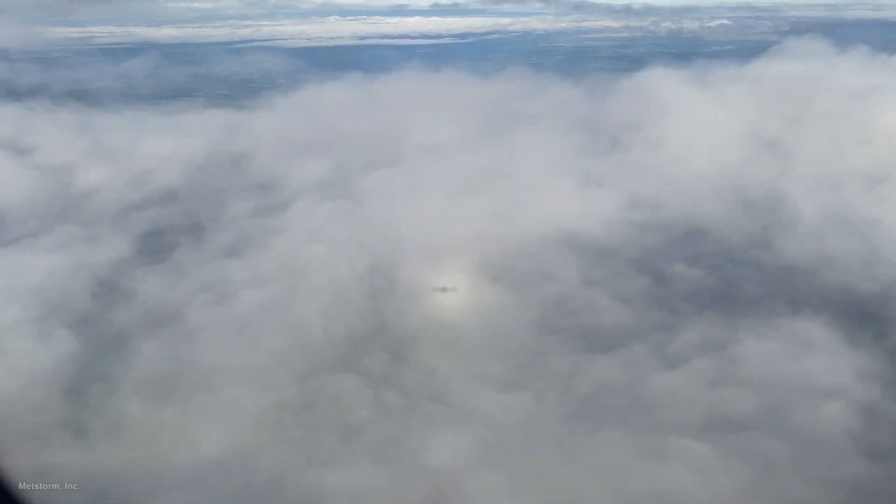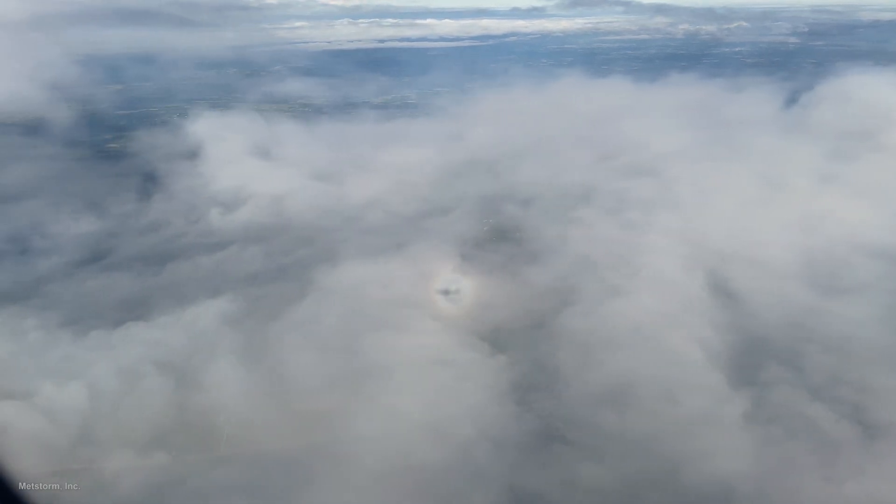Isn't that glorious? I'm meteorologist Alan Seals.